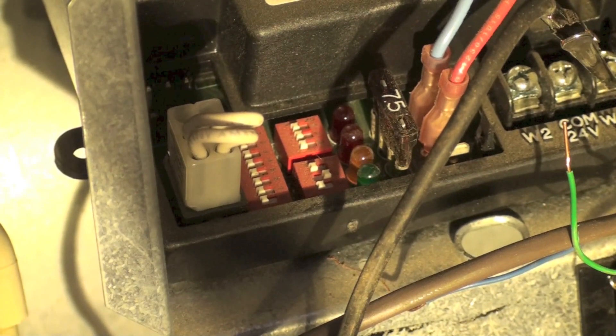This code here is a 14 code. What that means is it's gone into hard lockout — it could not light the burner. So this is a gas issue; there's either gas not getting there or it's not being sensed.